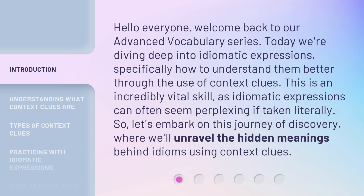This is an incredibly vital skill, as idiomatic expressions can often seem perplexing if taken literally. So, let's embark on this journey of discovery, where we'll unravel the hidden meanings behind idioms using context clues.